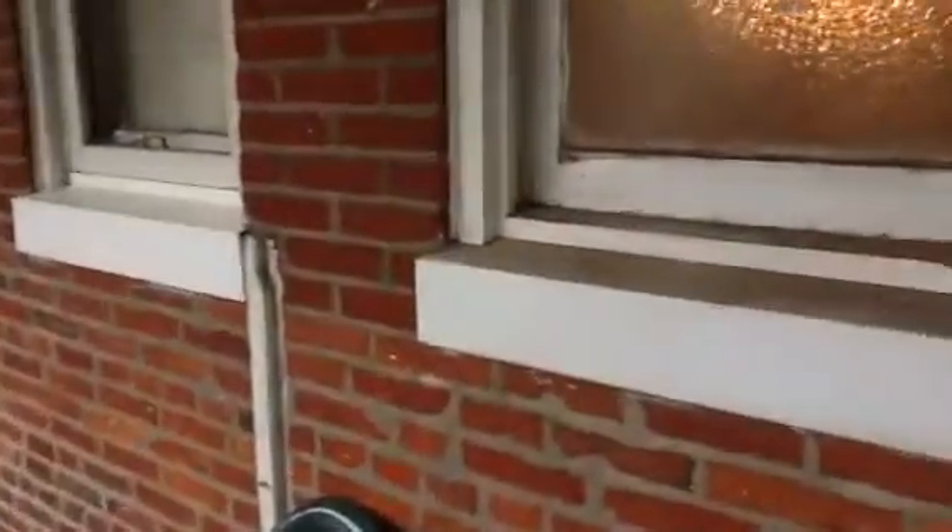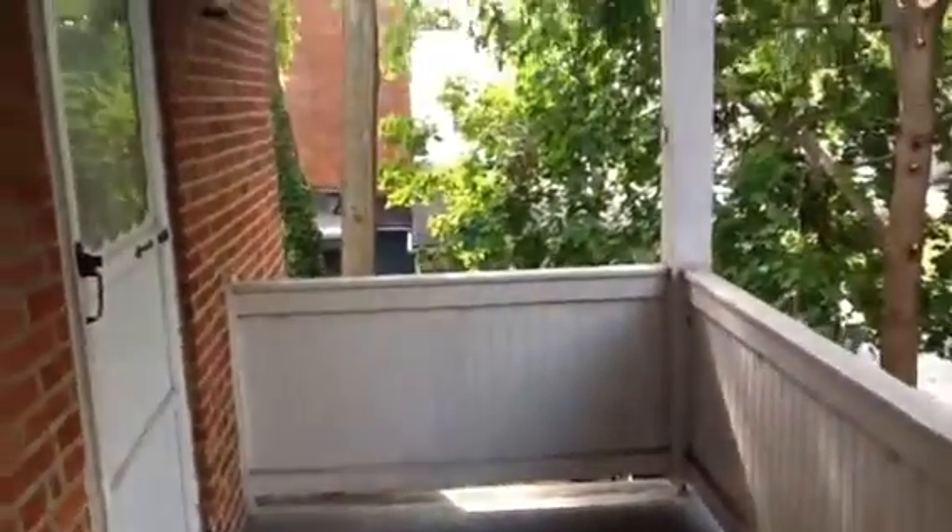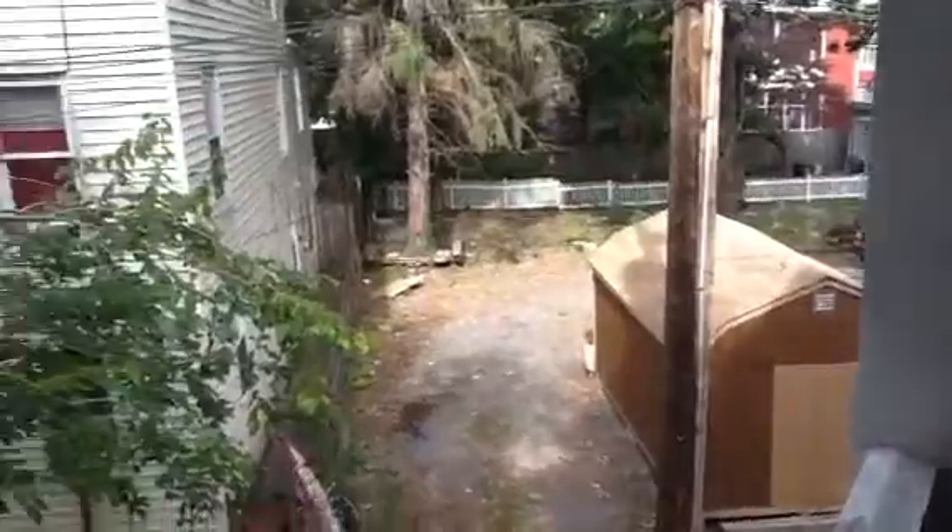We'll start in the kitchen. Out your back door here, you have a shared balcony. You share this balcony with the neighbors on the other side on the second floor of this building. Then you have steps that lead down to the back alleyway. In this kitchen, there is enough room for you to put a table here.